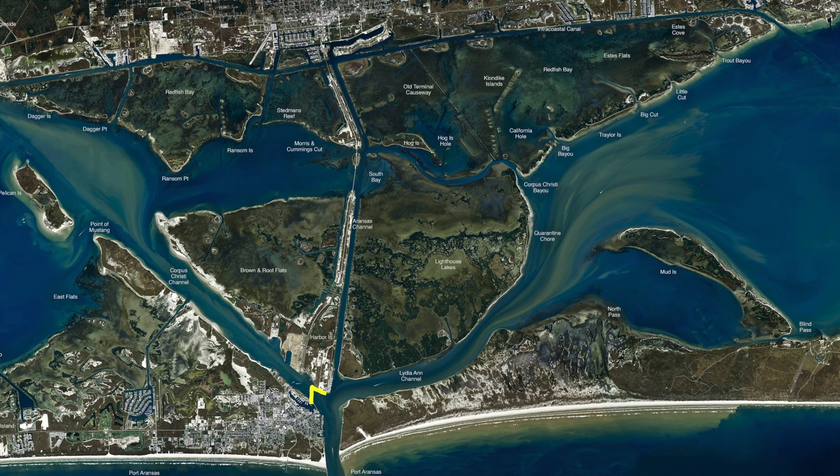The slot reds have been in here pretty consistently early in the morning and later part of the evenings. Good amount of redfish through here. Early in the morning I've been using live shrimp, and as the day goes on I've been using cut perch or cut mullet. It has been working real well.